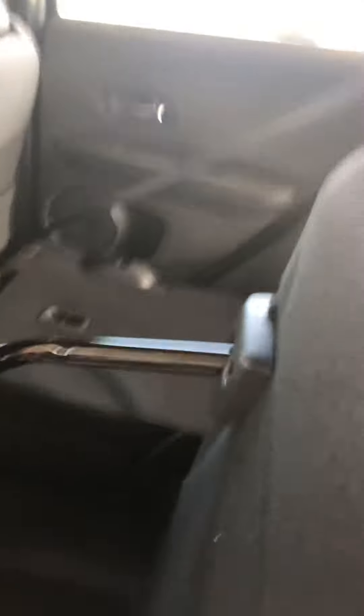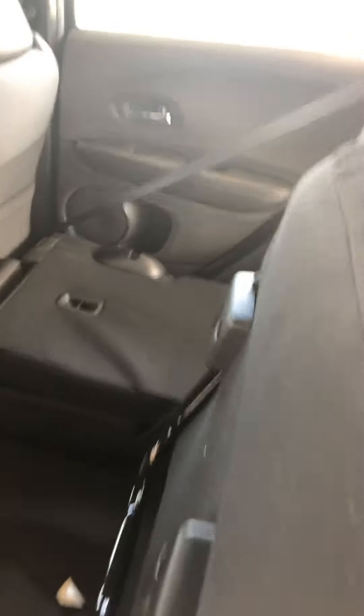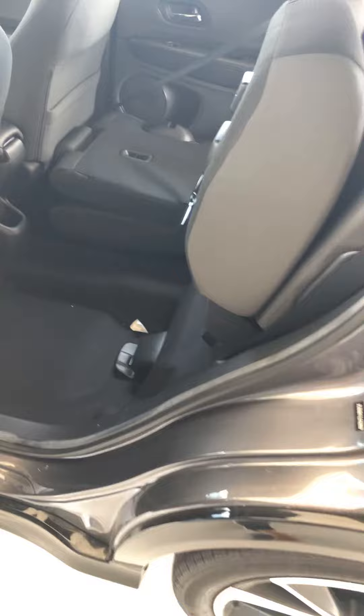If you want to use it in a more unconventional way, you can bring the seat up, lift the seat, lock it — and it will actually lock for you. You can do it on both sides.